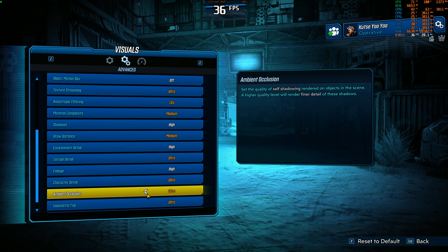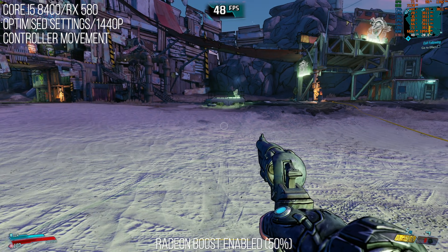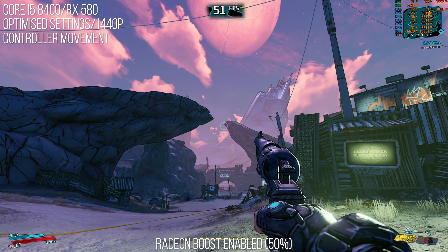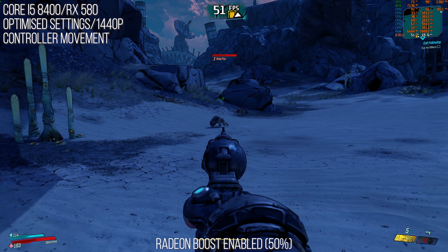Then my first disappointment hit. I also tried out gameplay on a gamepad — not my preferred way, but people do it. Moving the screen with a gamepad did not at all turn on the resolution scaling from Radeon Boost. So at least in this game, at this moment, Radeon Boost will not function well using a gamepad.